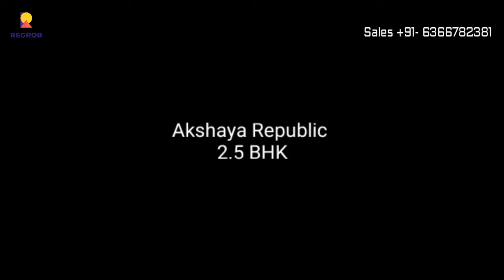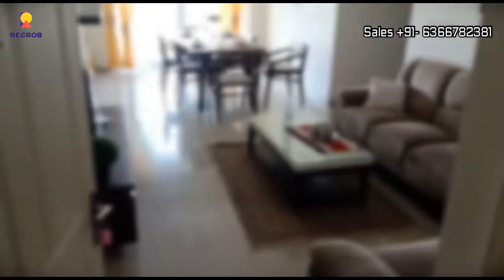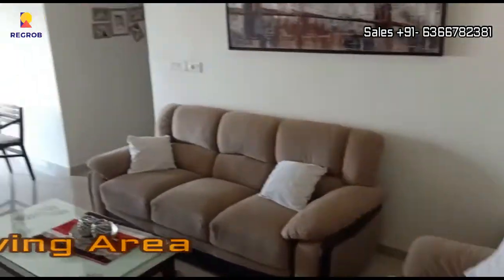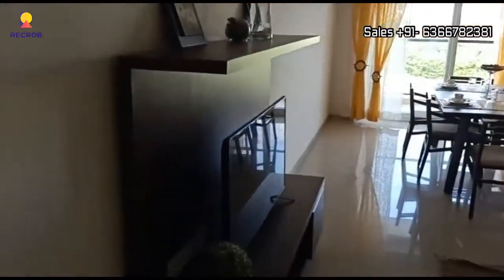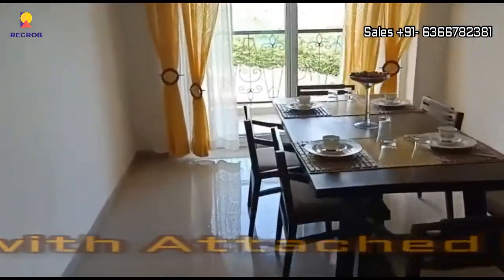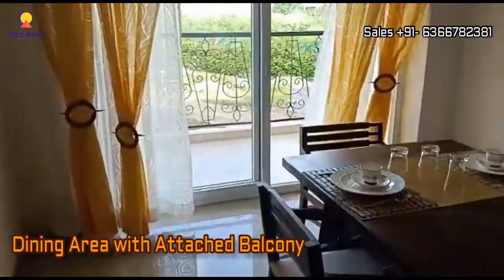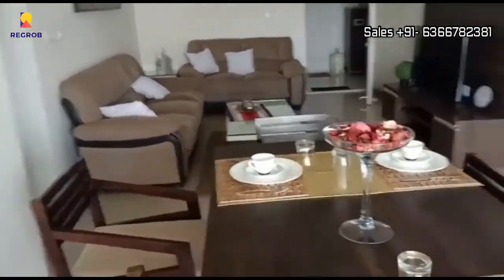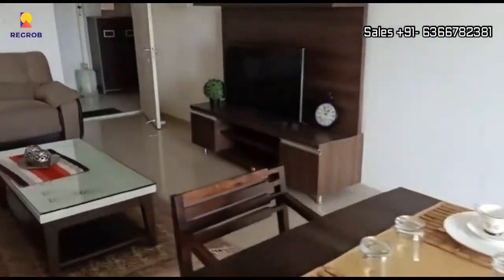Hey everyone, in today's video we are taking you into a 2.5 BHK model apartment of Akshya Republic. Here you can see the living area, and further is the dining area designed with an attached balcony. The living come dining hall is very well furnished with beautiful interior.